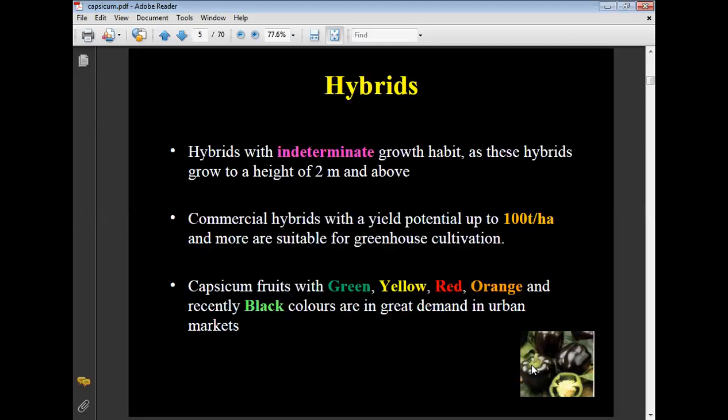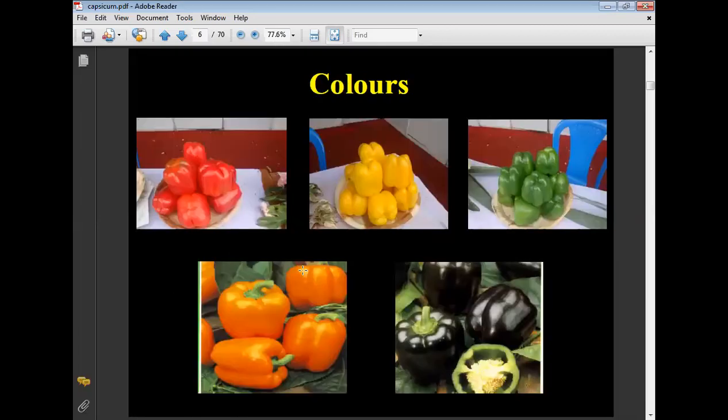Hybrids with indeterminate growth habit grow to a height of about 2 meters and above. Commercial hybrids with yield potential of up to 100 tons per hectare or more are suitable for greenhouse cultivation. Capsicum fruits come in green, yellow, red, orange, and recently black colors, all of which are in great demand in urban markets.